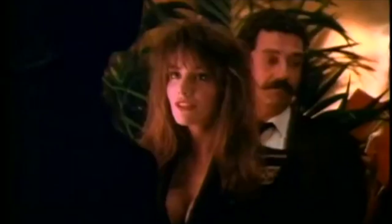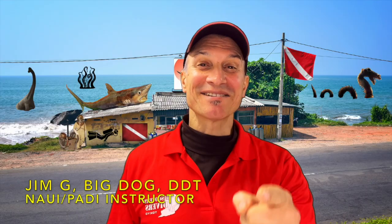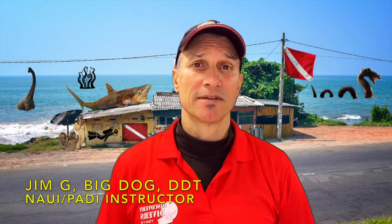Good morning, Mr. Tyler. Jim here. Welcome back to the channel. Today we're going to talk about how to escape a down current, or better yet, how to avoid it altogether.